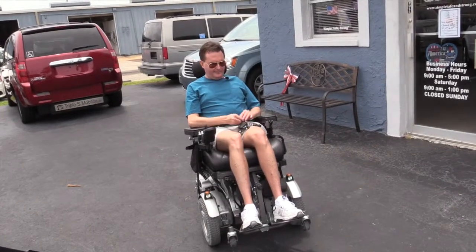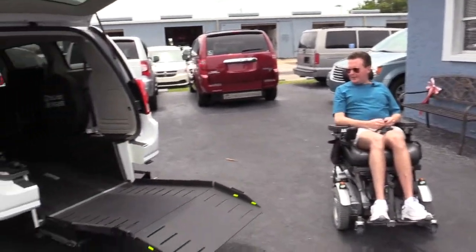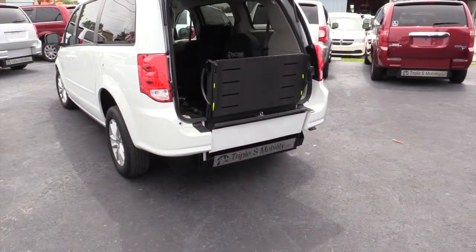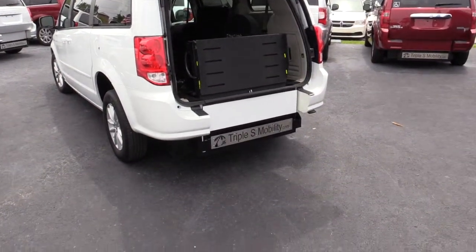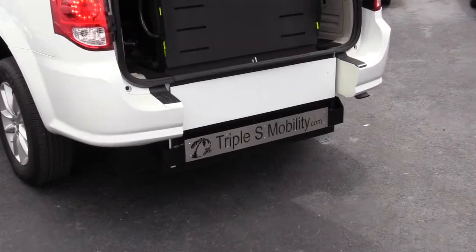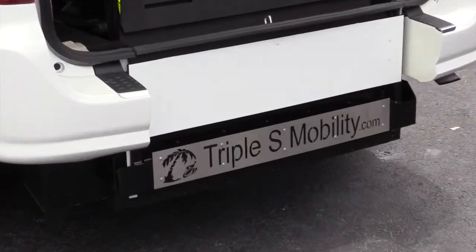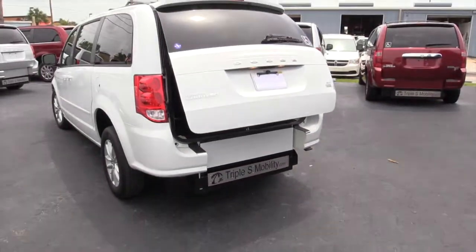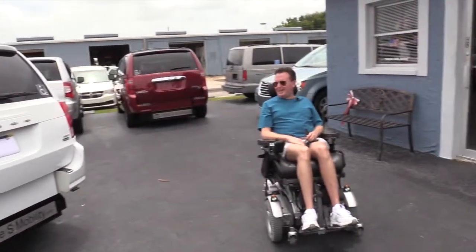When I'm ready to leave the van, I just put the ramp up like this, and then press the button for the hatch. There's a little noise that warns me in case I'm still underneath, so I can get out in time and it doesn't hit my head.